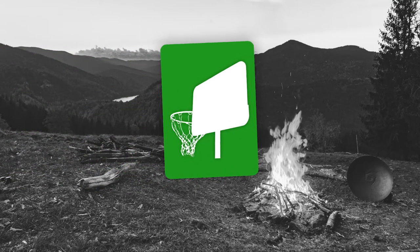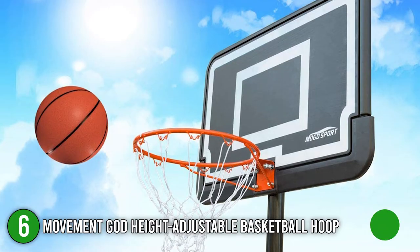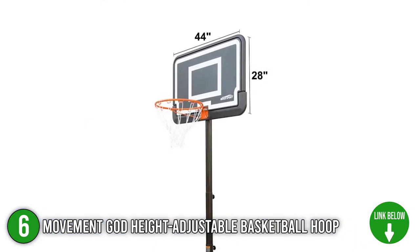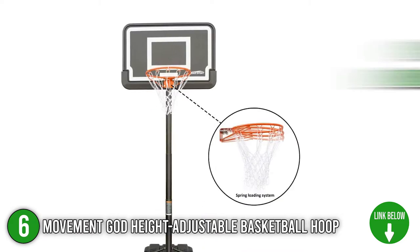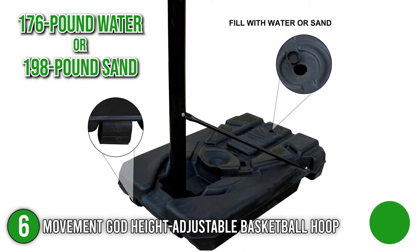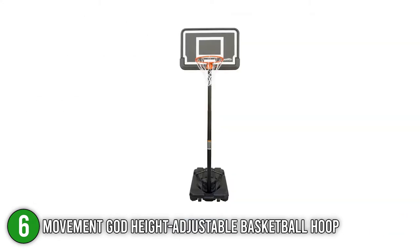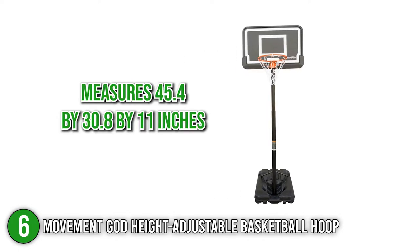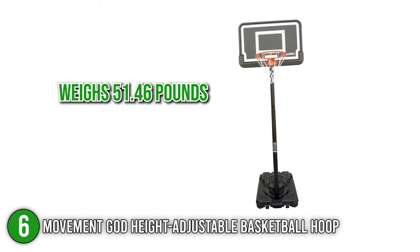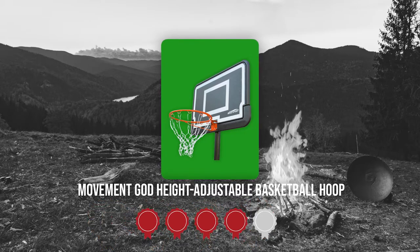The sixth portable basketball hoop on our list is the Movement God Height Adjustable Basketball Hoop. The Height Adjustable Basketball Hoop by Movement God is ideal for recreational play at home. Out of the box, you'll be getting a 44-inch PE backboard, an 18-inch basketball rim, and a base that holds 176 pounds of water or 198 pounds of sand — just about everything you need for your next basketball game. It measures 45.4 by 30.8 by 11 inches and weighs 51.46 pounds. TrustedShoppingGuide.com has awarded the Movement God Height Adjustable Basketball Hoop a 4 badge rating.